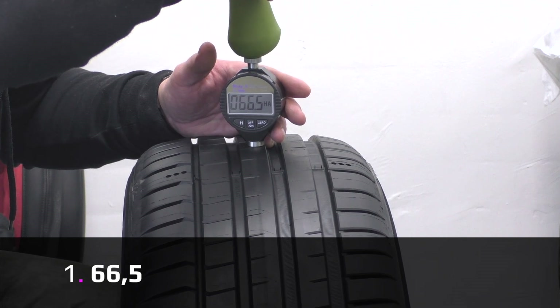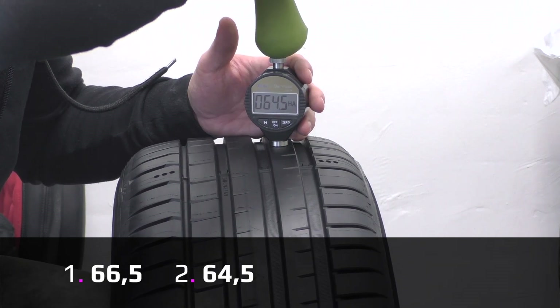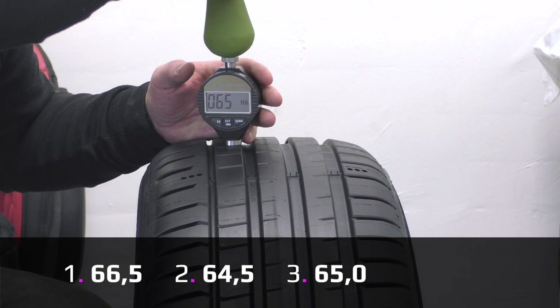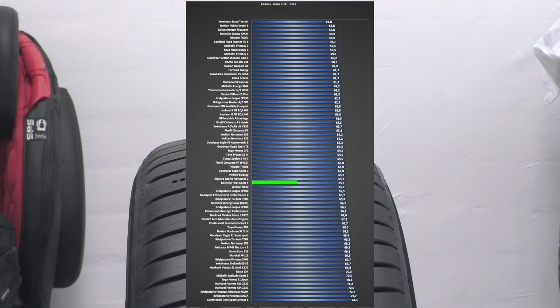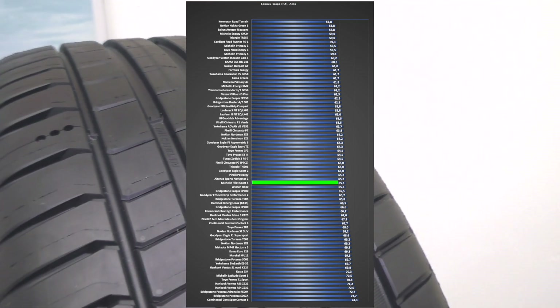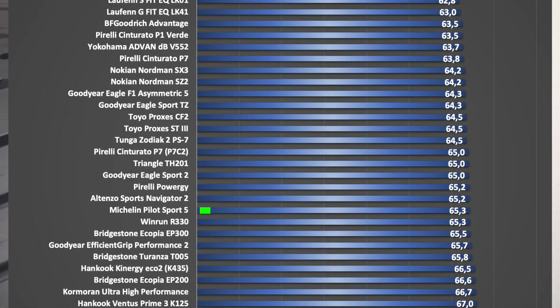First measurement: 66.5, second: 64.5, and third: 65 — average 65.3. As you can see from our comparison chart, this is not a soft but not a hard compound. Let's weigh the tire.